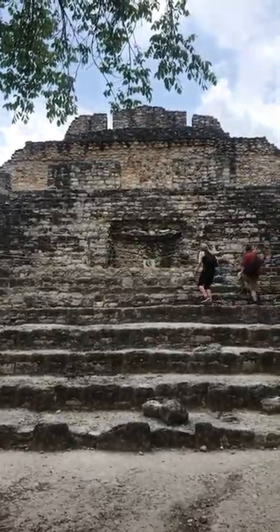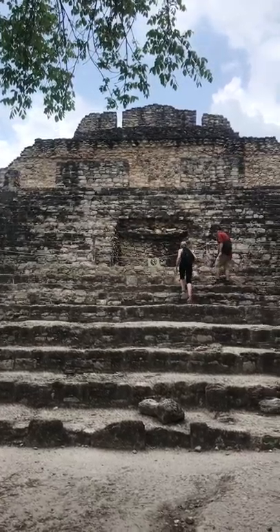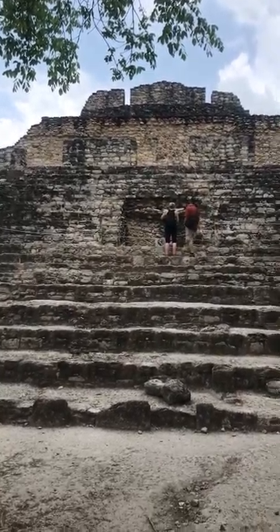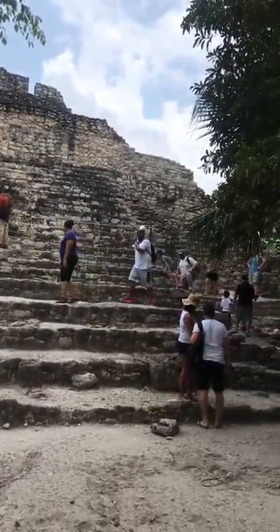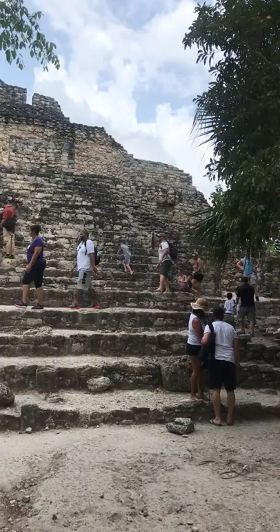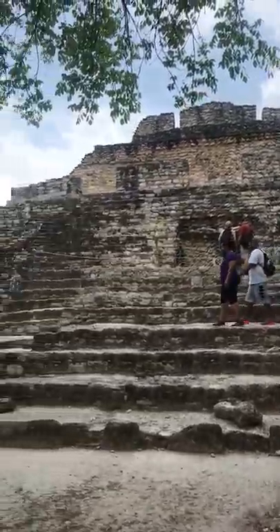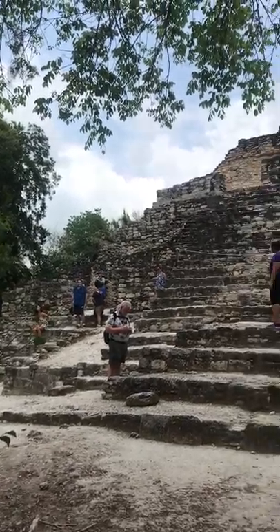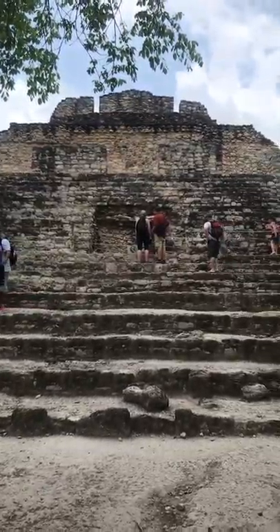Welcome everyone to New Stories in the Field: The Unusual History of Everything podcast. I am Melanie, and this is Temple 2. We are in Costa Maya, Mexico. This is an ancient Mayan step pyramid — Temple 2 — ceremonial in its history.